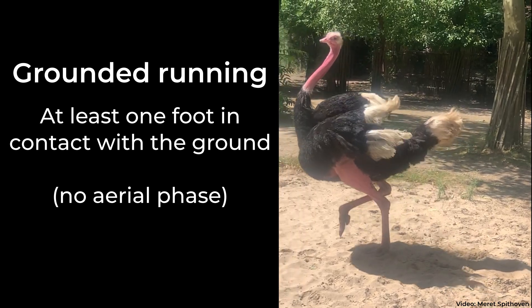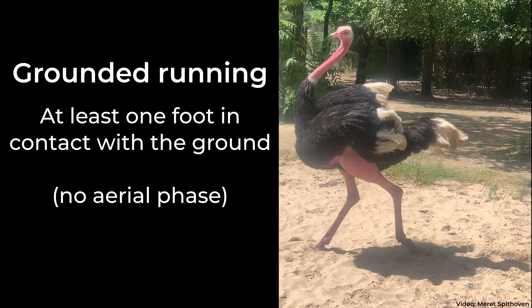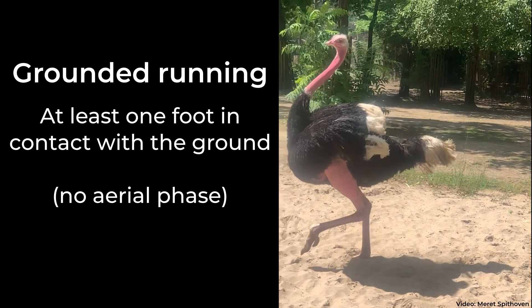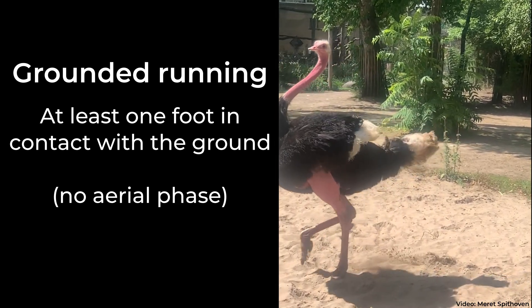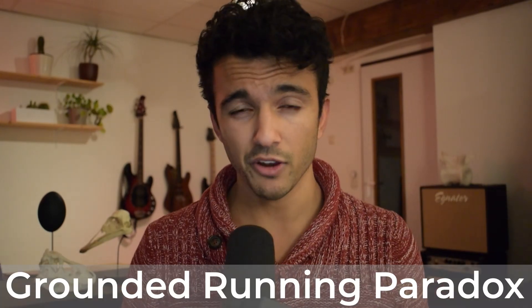At intermediate speeds, birds use a running style called grounded running, where at least one foot is always in contact with the ground. That birds do this is surprising, because grounded running costs more energy than regular aerial running. Animals usually move with as little energy cost as possible, so this begs the question: why do birds prefer grounded running if it's such a costly running style? This is the grounded running paradox.